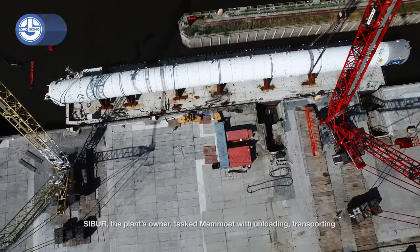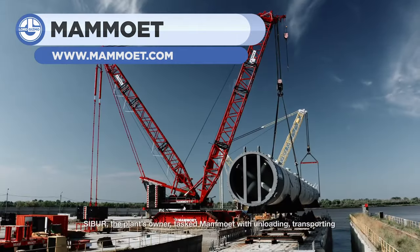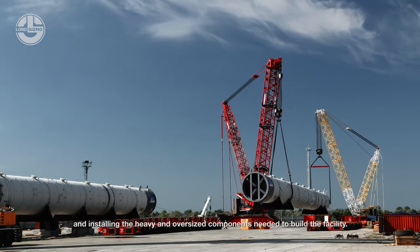Today, all around the earth, 440 nuclear plants are operational and currently providing 11% of the world's electricity. They are required to have two feed water preheaters within the turbine building.